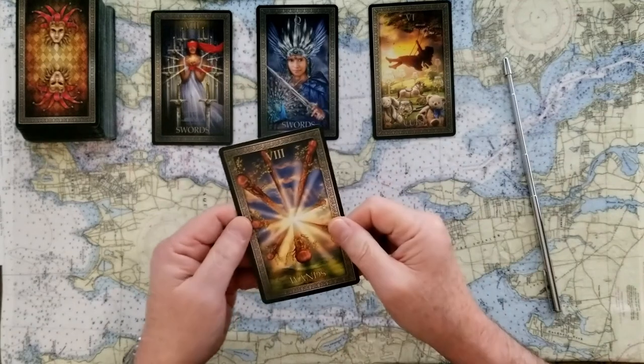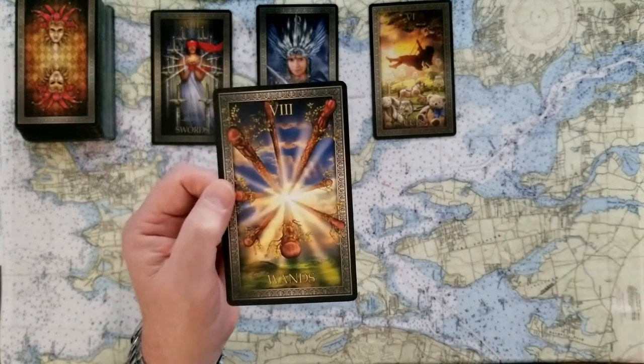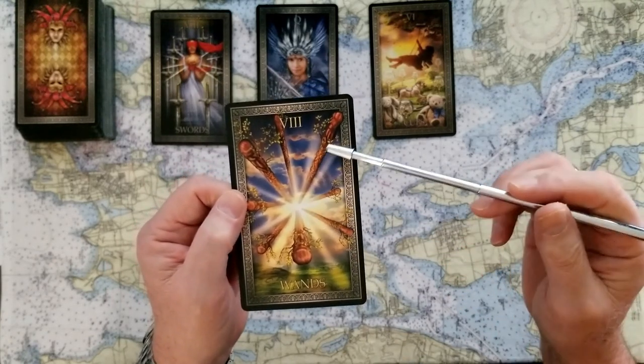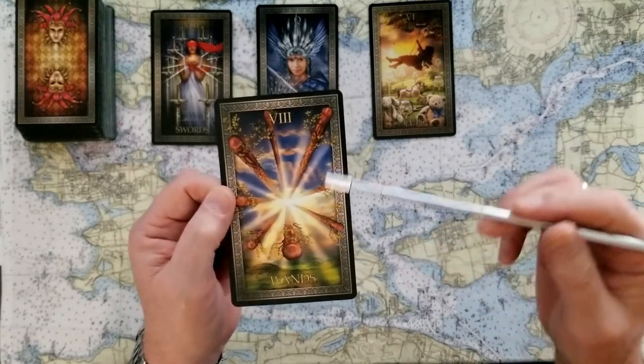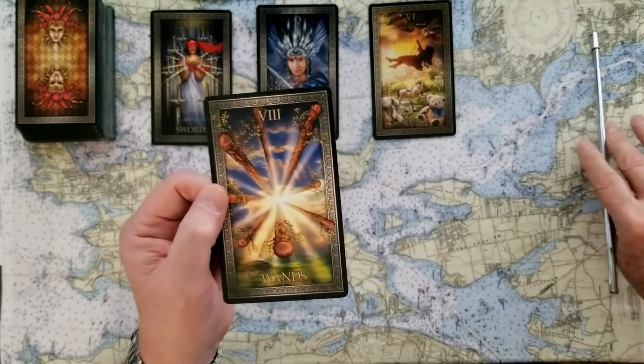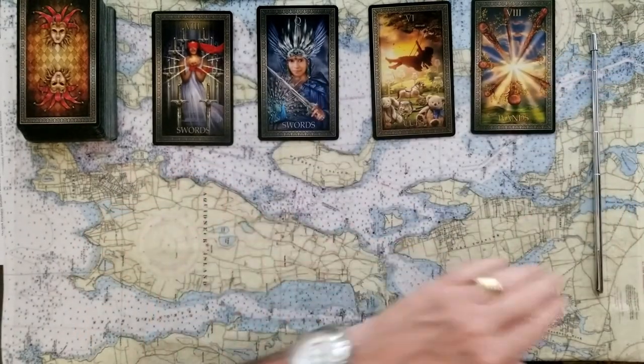If you chose number four, then you've got the eight of wands. This is a lot of stuff — these are actions that are happening, fruitful plans. They could be rules, but they're actions, movement in a big forward-moving direction. It's a big yes.